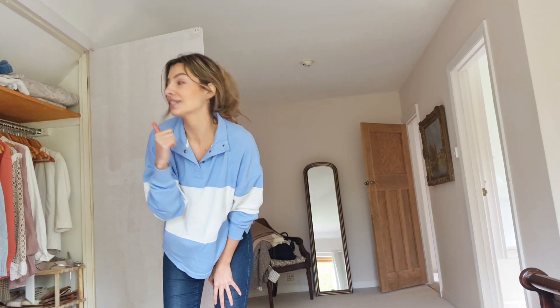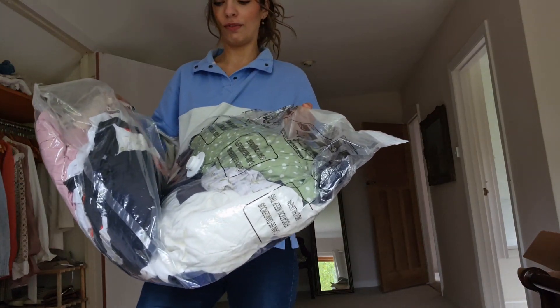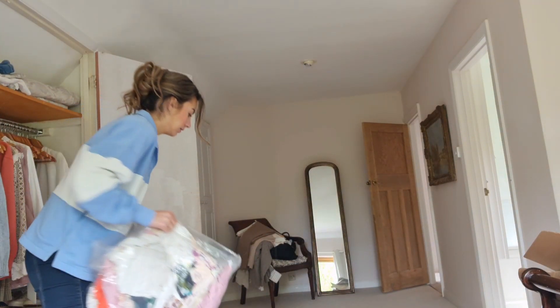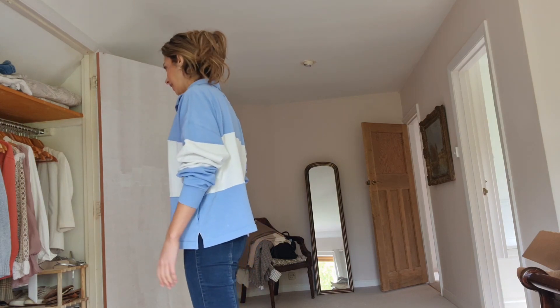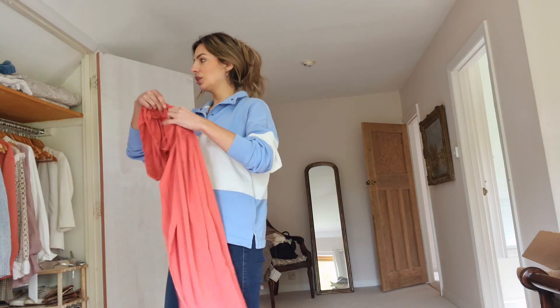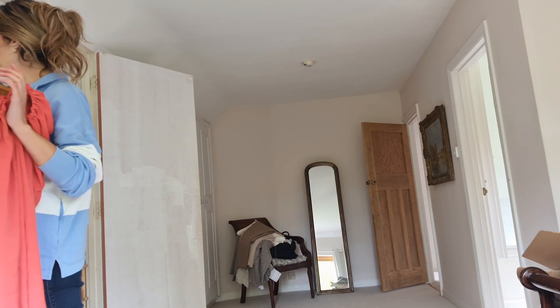Now I can start to pack the winter things away into the vacuum bag and get all the summer things out to go into the wardrobe. I have two huge vacuum packs which is where all my summer stuff has been stored. This is always the bit where I think, why did I start doing this?